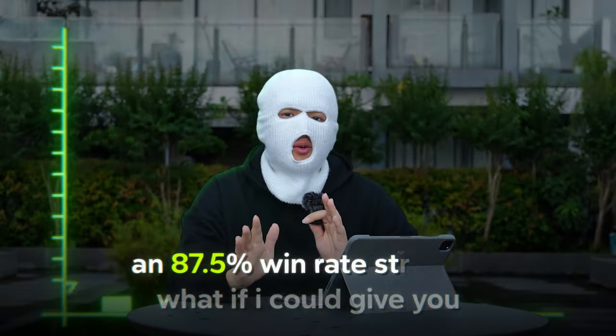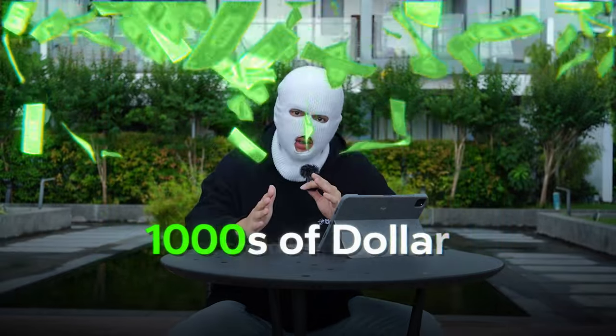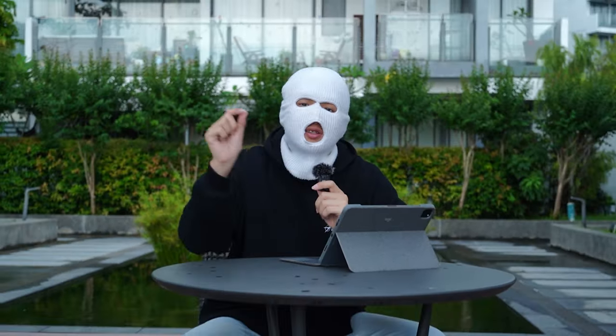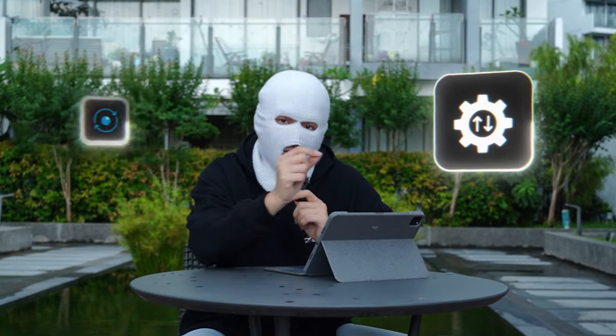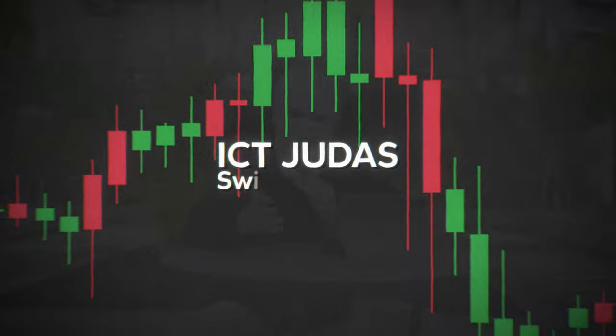What if I could give you an 87.5% win rate strategy that could help you win thousands of dollars? However, this is not going to be one of those get rich quick strategy videos. It requires time, effort, and consistency to get these high win rate results. Therefore, I'll be sharing with you the ICT Judas Swing Strategy that will help you achieve just that.